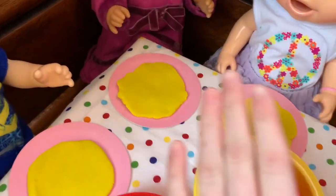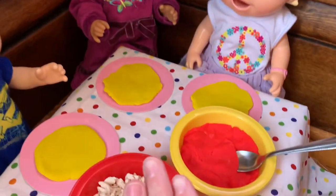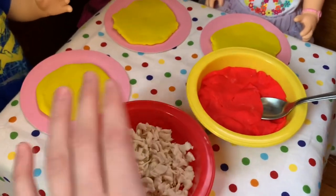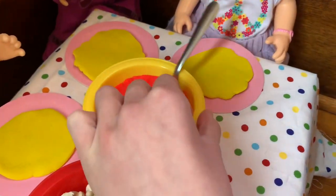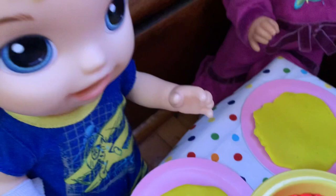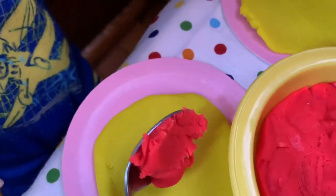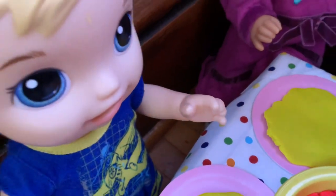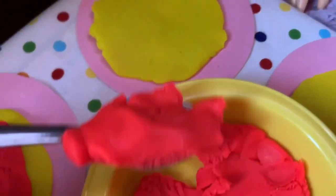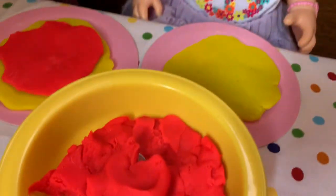So I helped each of the kids flatten their dough and they are all ready to put the sauce and cheese on. This is more of the fun part. So here we have some cheese and here we have some sauce, and I'm just going to let them decorate their pizzas however they want. I'm going to start with putting some sauce on it. Here we go, let's pour it on my pizza. Now I'm going to add some sauce onto my pizza. Now I'm going to put the sauce on my pizza.